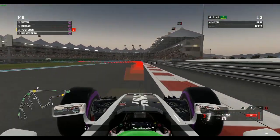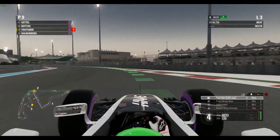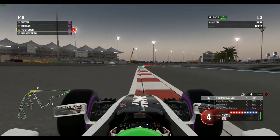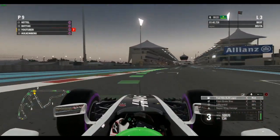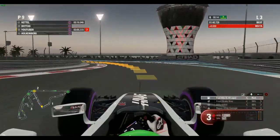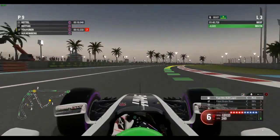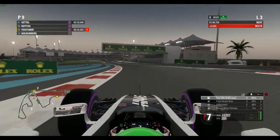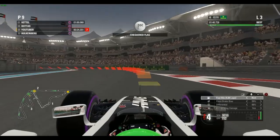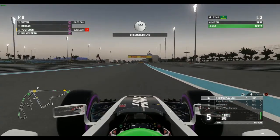Coming out of the pit lane behind Sergio Perez, he lets us through. There's a yellow flag for some reason. Now into the final few corners — this is the start of our final lap of the qualifying session. Into the final corner, then onto the pit straight, braking into third gear into turn one, hitting the apex, up to fourth. A few hundredths up, flat out through turns two and three, braking into fifth gear.